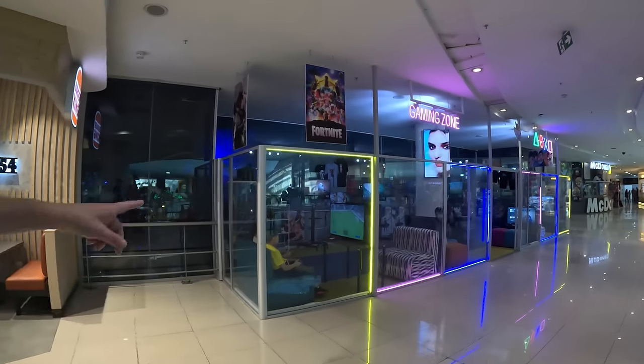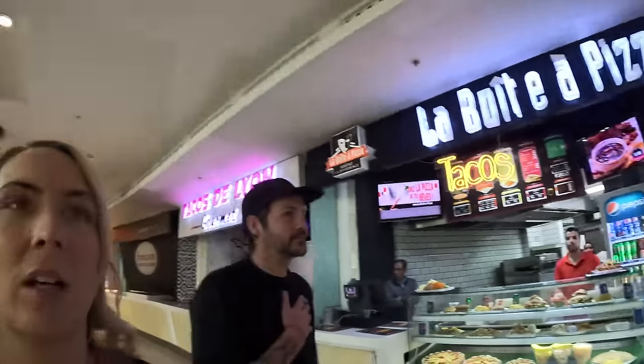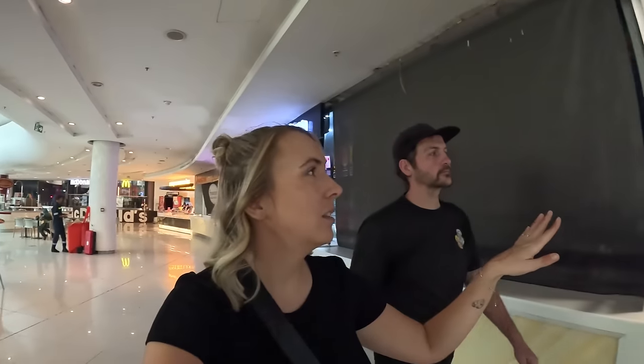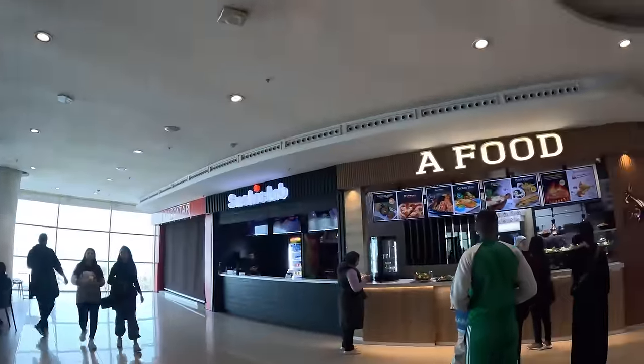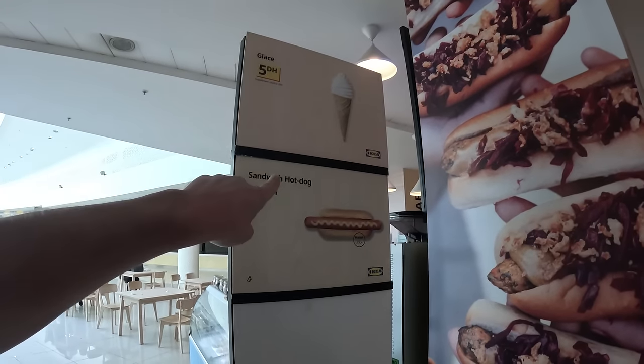There's meant to be loads of different cuisines here - we've got Chinese, Ice Berry, obviously Burger King and McDonald's. Wow, look at that - that looks really nice. Pizza, and a wok so you can get stir fries and Chinese food. I'm a little bit hungry. There's also Sushi Club - that food looks well nice. You can get an ice cream for five dirham and a hot dog for 10 dirham. Shall we get a hot dog? Let's go!